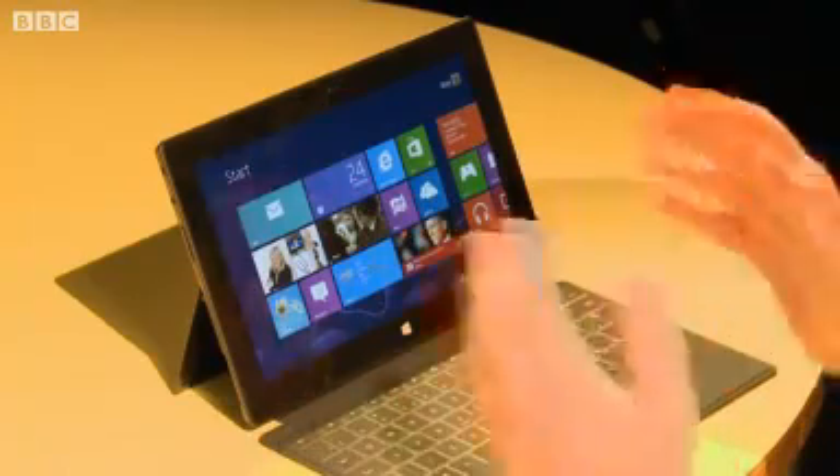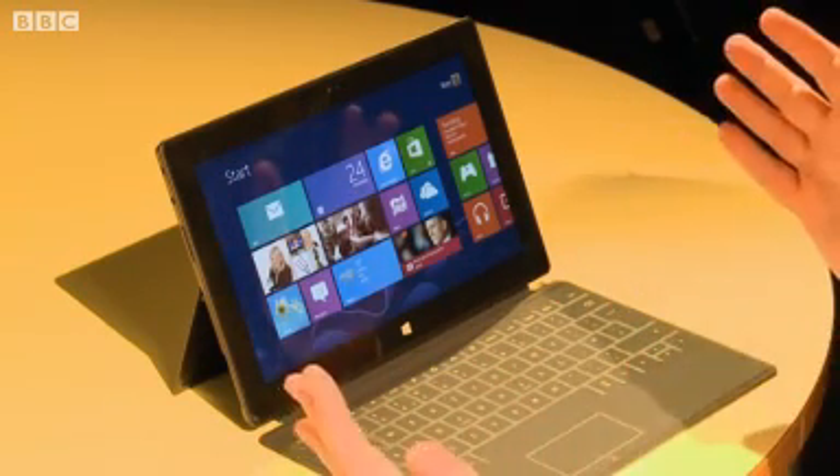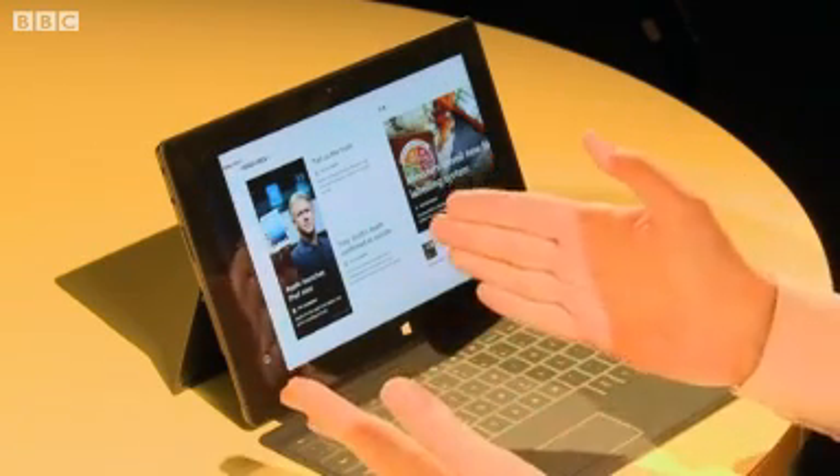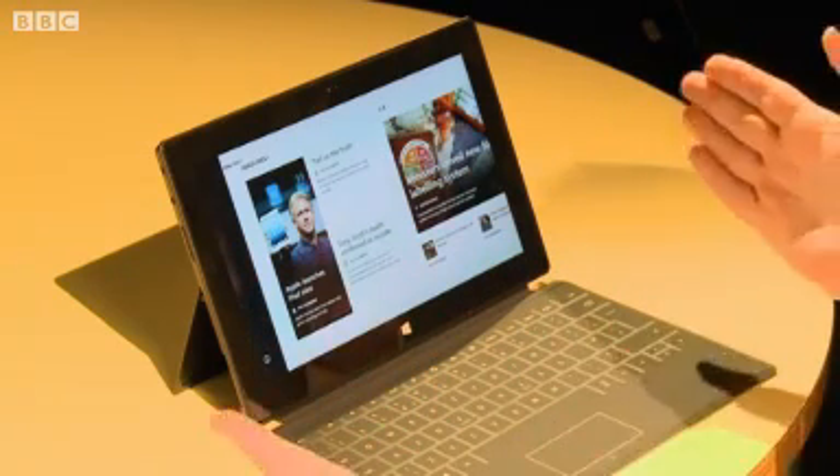It looks a pretty slick, quite impressive device at first sight, but here's the question: is it too late? Apple's just launched a new version of the iPad. This is coming out two and a half years after Apple introduced the iPad and sent everybody rushing to imitate it with new tablets. Microsoft doesn't think so — it believes this will be a very attractive device to people who want to mix the personal and the professional. It's priced only slightly below the iPad, and there are other tablets coming from the likes of Google and Amazon with its Kindle Fire, but this is a key weapon in Microsoft's armory.